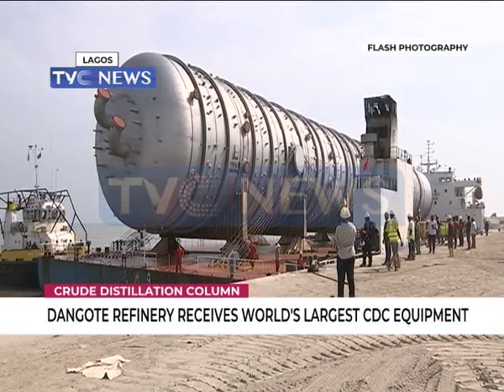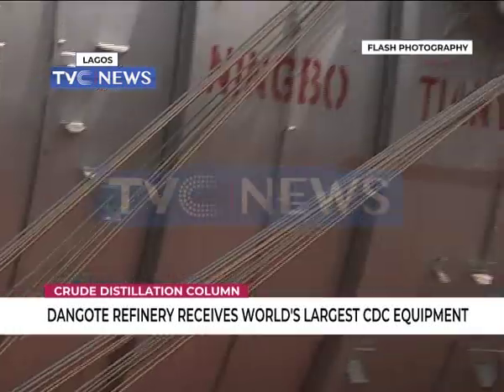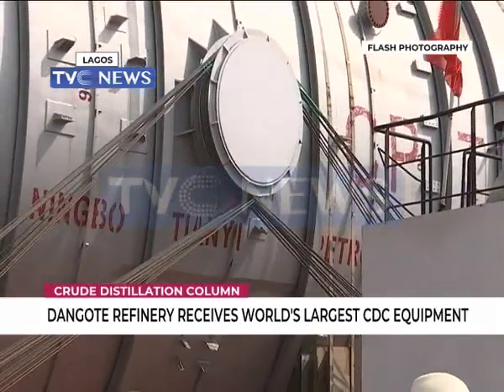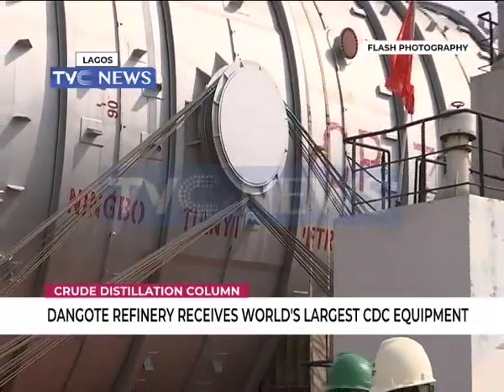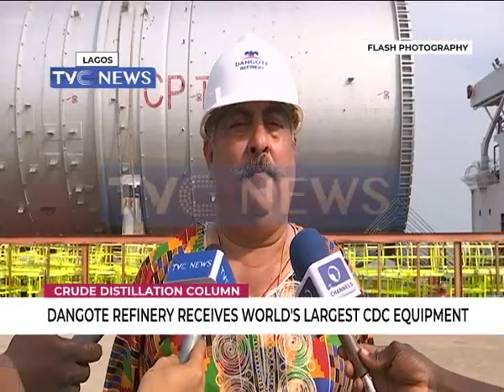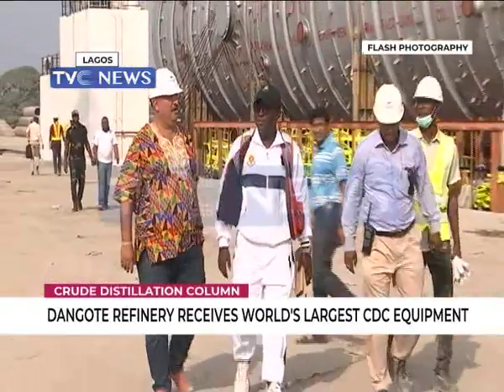Along the way, it makes contact with a lot of surface area through the internal trays that are put into this column. When any of the components of the crude pass through the trays and achieve a height inside the column which is equivalent to the boiling point of the cargo, the cargo condenses into a liquid and is extracted out of the column.